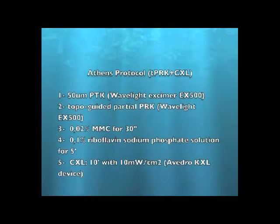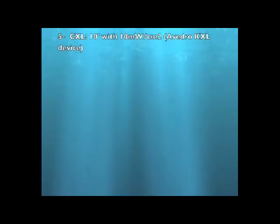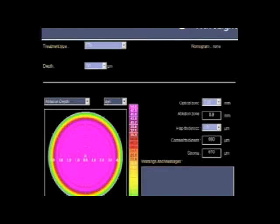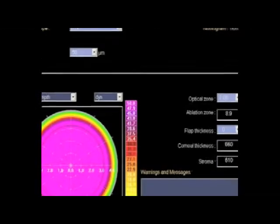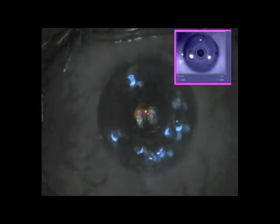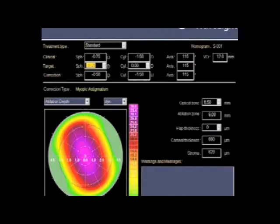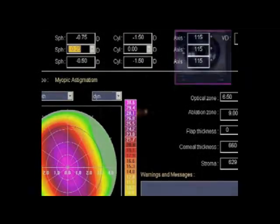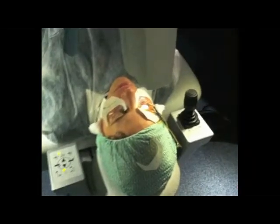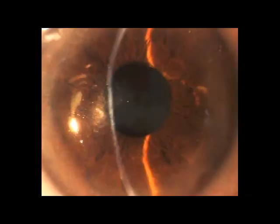The Athens Protocol in review: PTK, topo-guided PRK, mitomycin C, and then cross-linking at 10 milliwatts for 10 minutes. Here is a short video — the PTK on the Wavelight EX500, 50 microns, 6.5 mm diameter. You can see here how the laser will remove the epithelium. The concept here is to use the epithelium as a masking agent for this very irregular cornea. This is an example looking at the treatment and how, with this device, the PRK is performed, mitomycin, and now the cross-linking is performed with the Avidro KXL device, as you can see here.